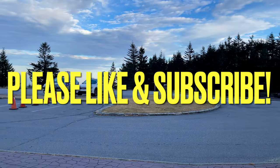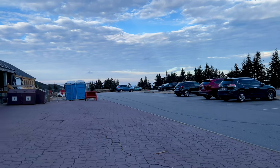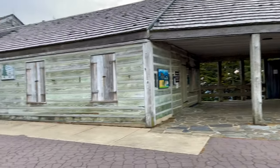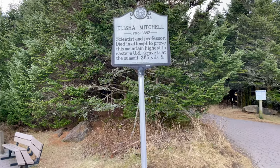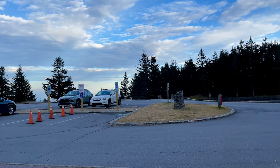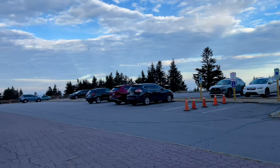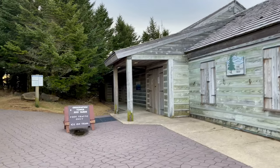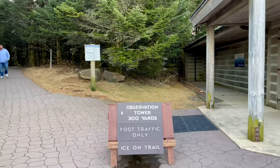Hello everyone, for today's video we're going to be walking up to the observation tower at Mount Mitchell State Park. Today's date is December 28th, 2021, and it is currently about 55 degrees with 10 to 15 mile an hour winds. Not the clearest visibility today, but I don't think it'll be too bad.